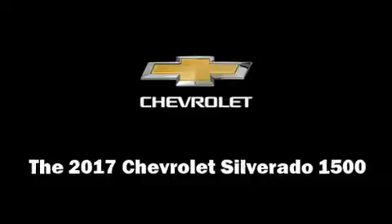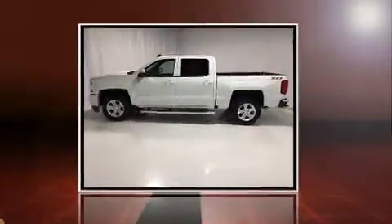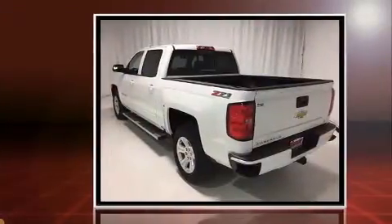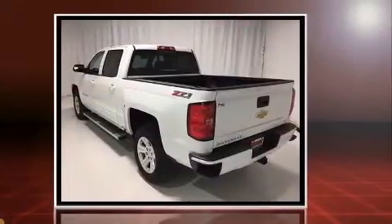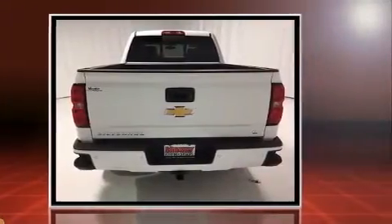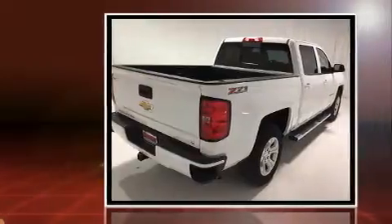You can expect a lot from the 2017 Chevrolet Silverado 1500. With fewer than 3,000 miles on the odometer, this vehicle invigorates its segment with sporty proportions, generous equipment, and exceptional safety. All of the following features are included.